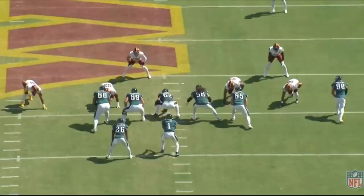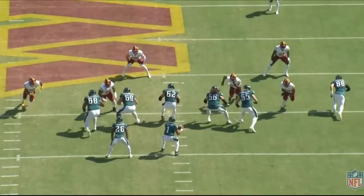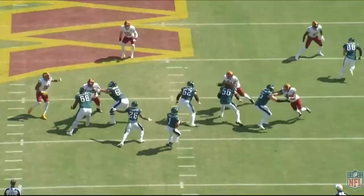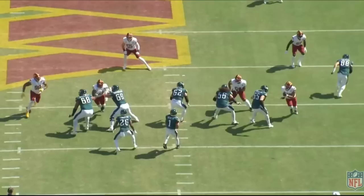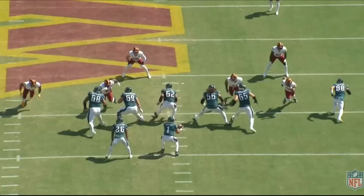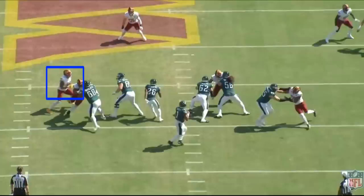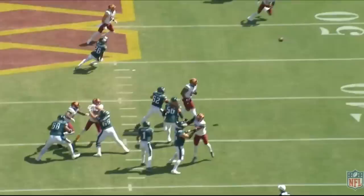Watch this play by Landon Dickerson and Jordan Malata processing a tackle and stunt. Dickerson does a great job with his punch as Allen comes out of his stance — he throws a nice punch that changes Allen's trajectory. Instead of going to the inside shoulder of Malata, Allen gets redirected to the outside, allowing Malata to pick him up. Meanwhile, Dickerson keeps his head inside to pick up the incoming inside stunt and shuts it down. A really nice rep by the entire left side of the offensive line.